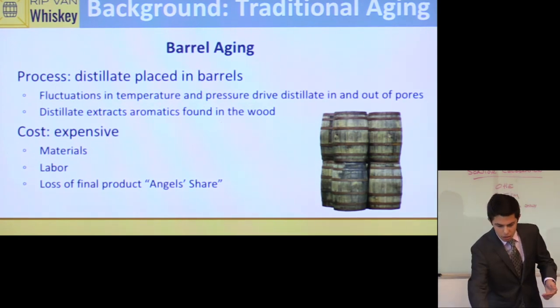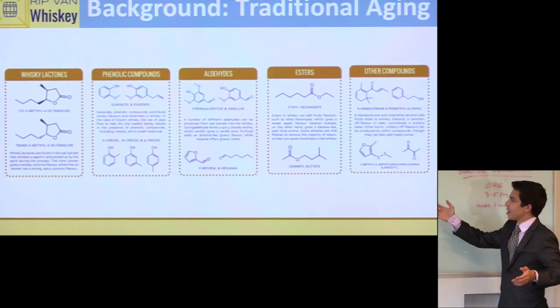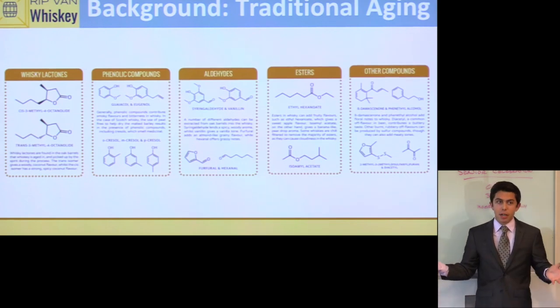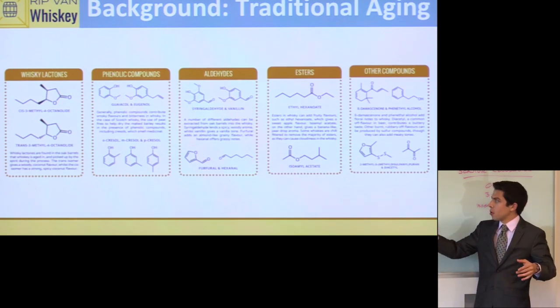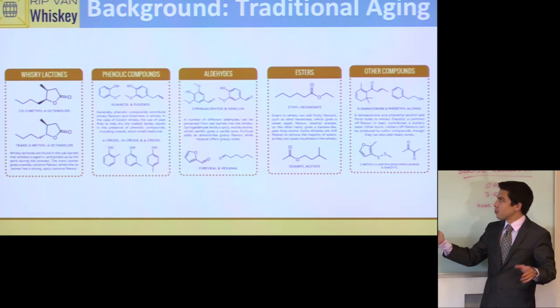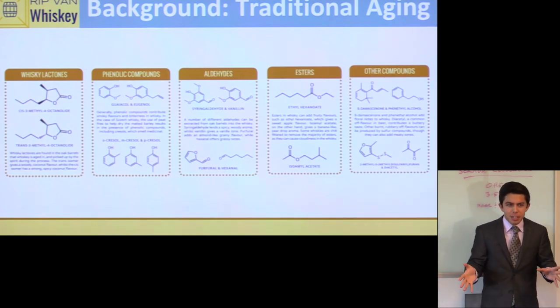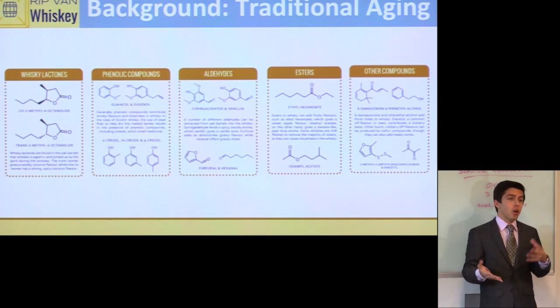Traditional aging has obvious benefits. You get lactones, phenolic compounds, aldehydes, esters, and other compounds. Lactones give a woody oak flavor; phenolic compounds are smoky; aldehydes are spicier; esters are fruity; and other compounds contribute that buttery caramel flavor. Whiskey has a very complex molecular structure, and over 30 years of barrel aging it develops what some describe as an 'architecture.'